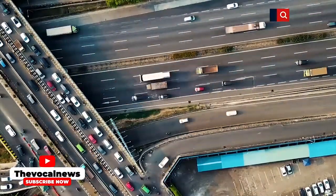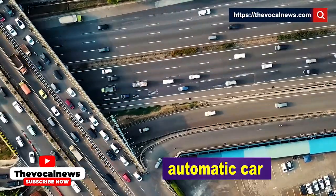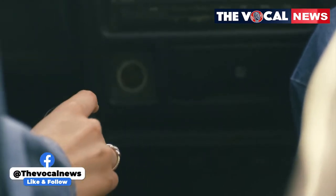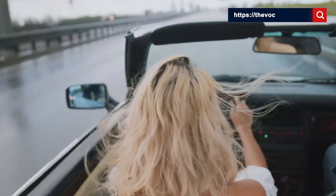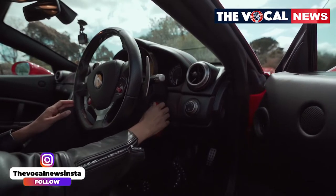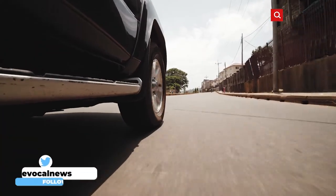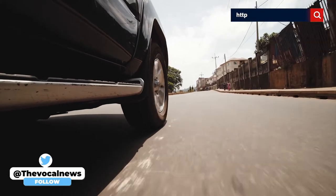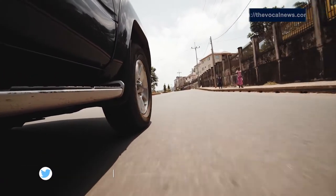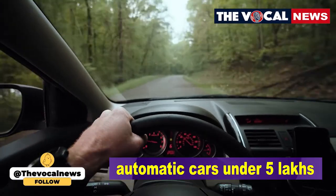If you live in a crowded city and mostly drive in congested areas, then an automatic car is the best option for you. In an automatic car, you don't need to change gears by pressing the clutch again and again, so you can easily drive tirelessly in crowded areas. But generally, cars with automatic transmission are more expensive than cars with manual transmission. If you are planning to buy a car with automatic transmission but do not want to burn a hole in your pocket, then you can go for these three automatic cars under rupees 5 lakhs in India.